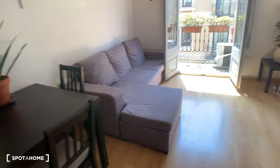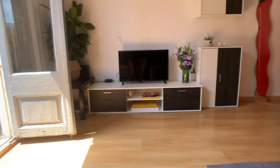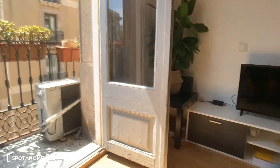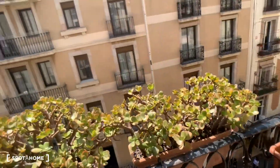You have a three-chair table, a nice sofa, a TV where you can just relax. You're right in the heart of Barcelona, but as you can see you don't have a lot of noise because you're on a small street.